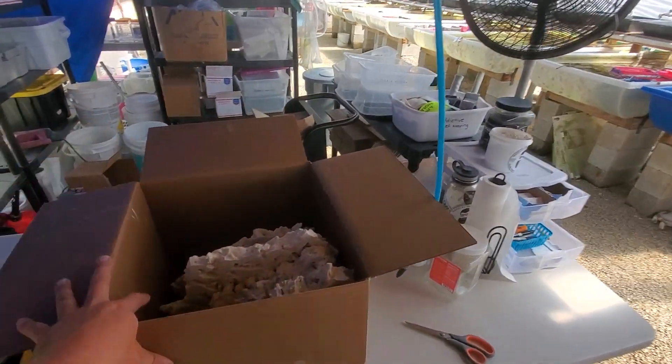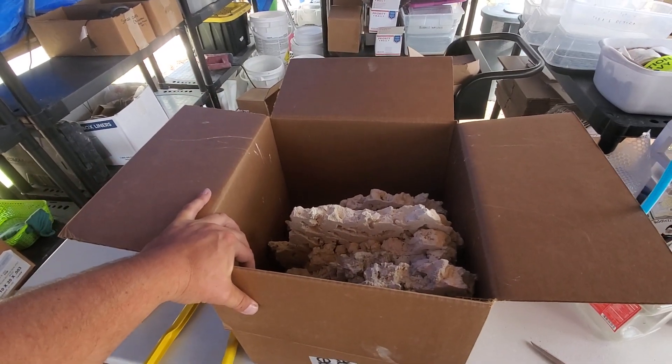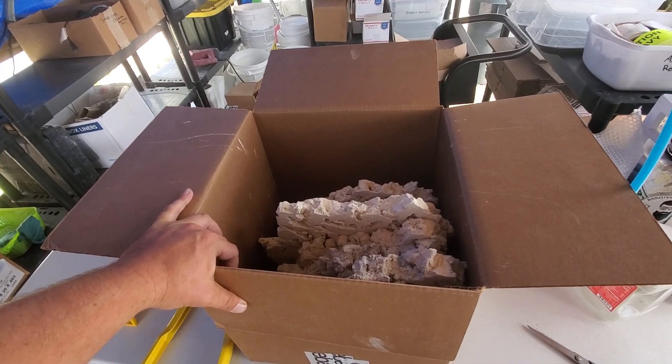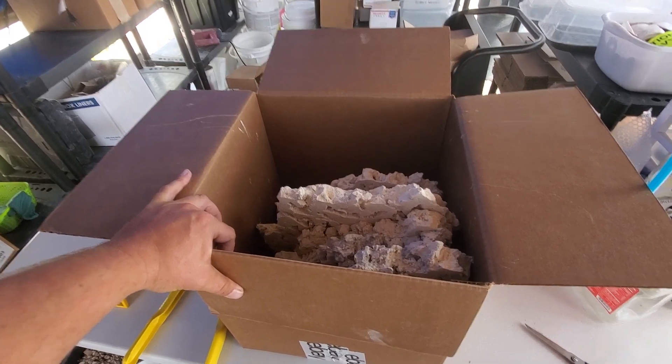I want to take a quick moment to show you guys an order going out for Ryan Schaefer. I don't know if you're here on Facebook, but Ryan ordered 90 pounds of shelf rock and asked for the large pieces to be put in here.